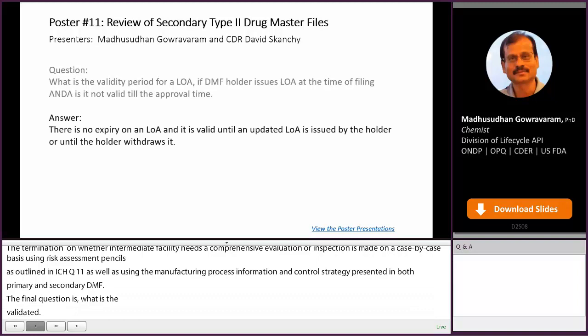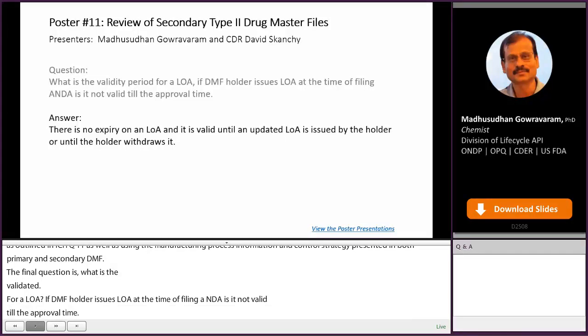The final question is: what is the validity period for an LOA? If a DMF holder issues an LOA at the time of filing an ANDA, is it valid until the approval time? There is no expiry on an LOA, and it is valid until an updated LOA is issued by the holder or until the holder withdraws it.